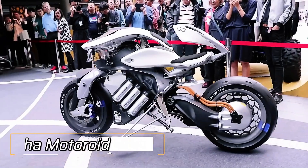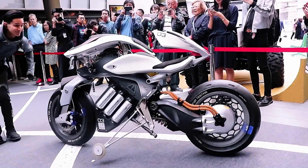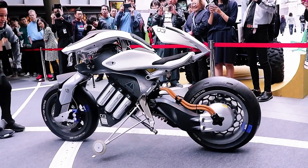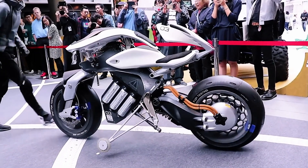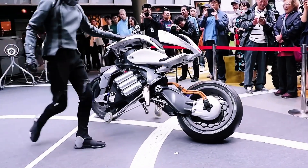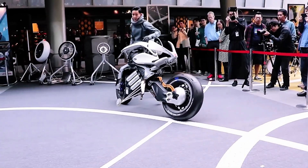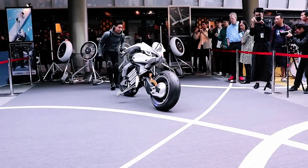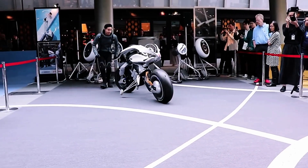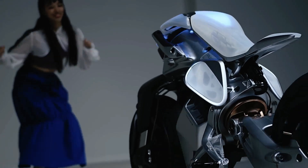Imagine a motorcycle that recognizes your face and gestures, balances itself, parks autonomously, and communicates with you non-verbally. That's the Yamaha Motoroid — a revolutionary concept bike that merges artificial intelligence, self-balancing technology, and haptic feedback to transform the rider-machine relationship. The Yamaha Motoroid is more than just a vehicle; it's a living machine that interacts with you like a companion.